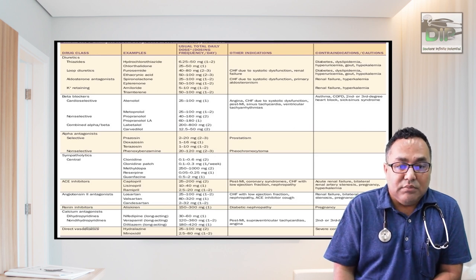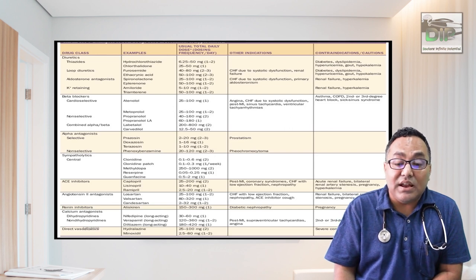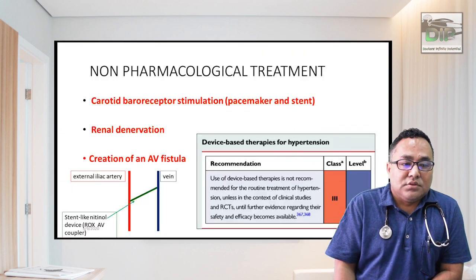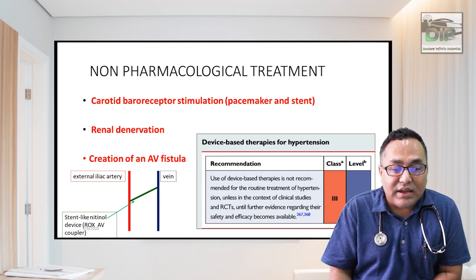Beta blockers can cause bradycardia and exacerbate heart block; do not give in asthma or COPD patients. ACE inhibitors are contraindicated in pregnancy, bilateral renal artery stenosis, and hyperkalemia. After both non-pharmacological and pharmacological treatments fail, non-pharmacological device-based options include carotid baroreceptor stimulation using a pacemaker-like device. The ESC notes that device-based therapy is not recommended for routine hypertension unless in clinical studies or RCTs pending further evidence.